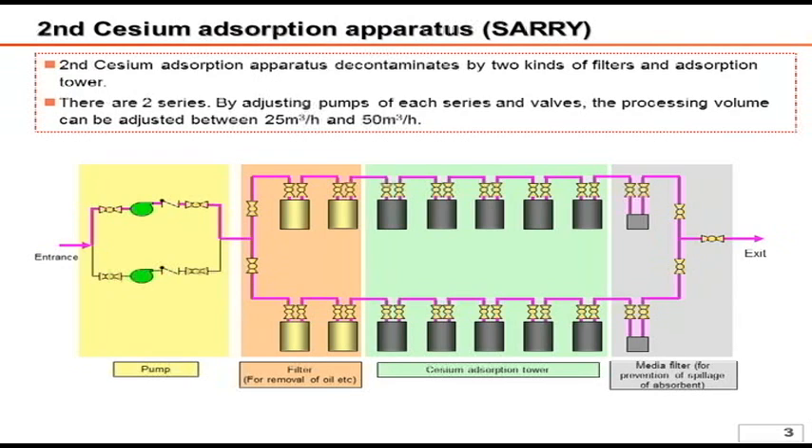Like Curion's system, SARI has two vessels in line which remove oil and impurities. Next, four vessels out of five absorb cesium. Lastly, the media filter — a small filter — processes the water in order to prevent absorbent leakage.